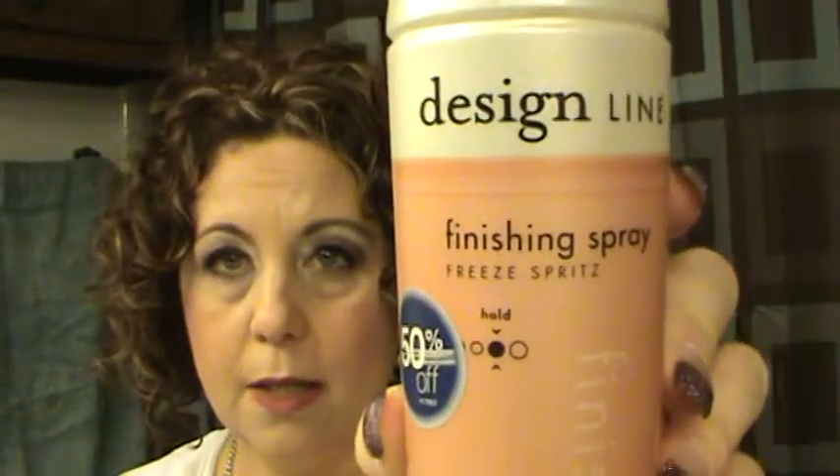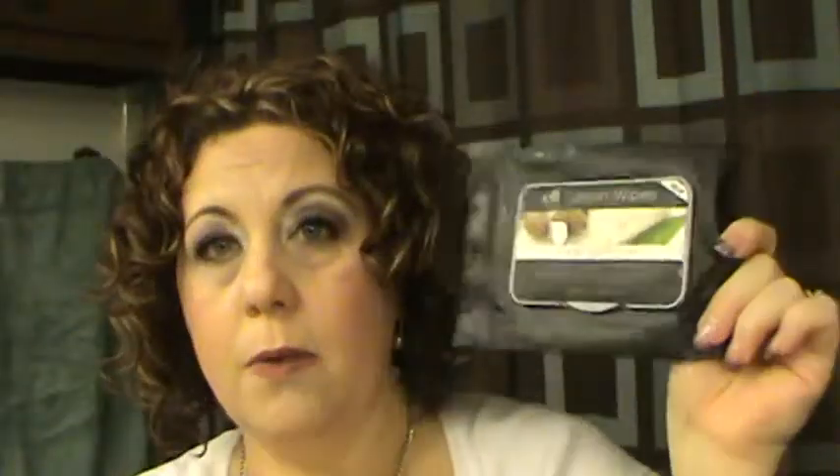The Regis Design Line Finishing Spray Free Spritz — this won't be a repurchase; I only bought it because it was on sale and finally used it up. The Elf Lotion Wipes in Shea Butter — I really liked these. I don't usually like putting lotion on after a shower, but I liked this. It smelled nice, so I will repurchase when they go on sale.